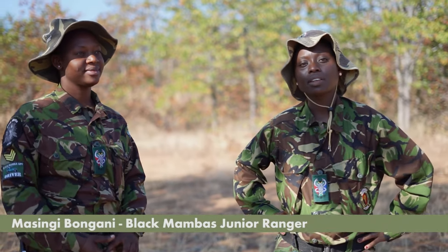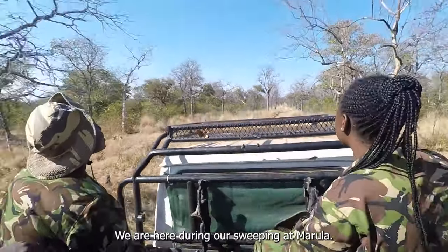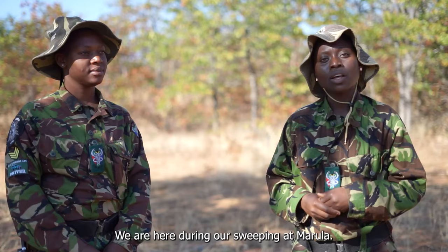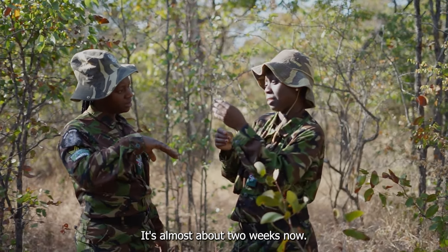Good morning everyone. I'm Masingi Bongani, and I'm with one of my sergeants, Kadekwa Mzimba. We are here doing our sweeping at Marula. We are back at work — we're coming from eco-training, it's almost about two weeks now.